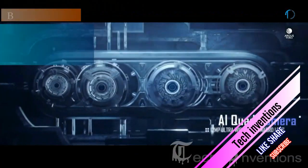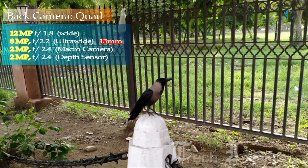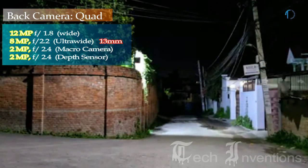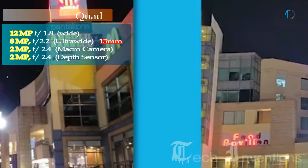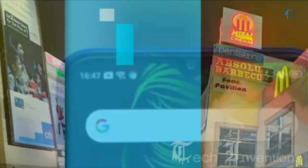Realme 5 on the back has a quad camera setup that includes a 12MP main shooter with f/1.8 aperture. The second one is a 13mm wide 8MP ultrawide sensor with f/2.2 aperture. The third one is a 2MP dedicated macro camera with f/2.4 aperture, along with a 2MP depth sensor with f/2.4 aperture.